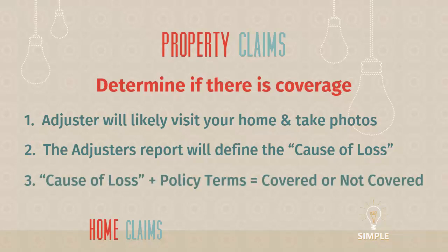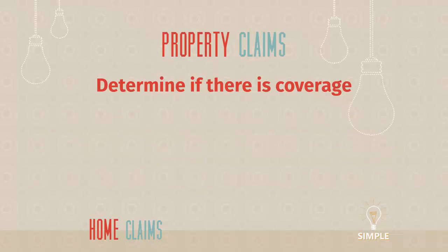Why is the cause of loss so important? When you look at the cause of loss plus the terms of your insurance policy — which is different for all homeowners policies — you get whether your loss is covered or not covered. That's the heart of it all. The policy terms are often deep legalese, and that's where trust in your insurance agent comes in when you choose a homeowners policy. Cause of loss plus policy terms equals covered or not covered.